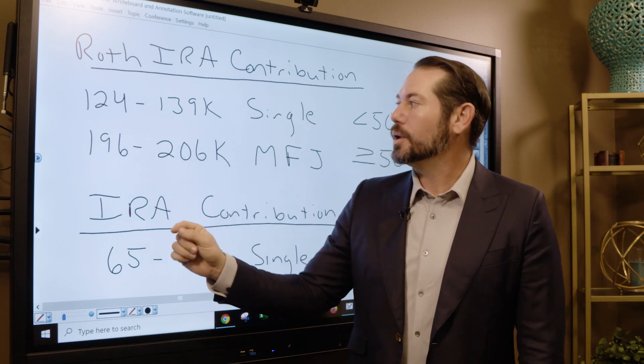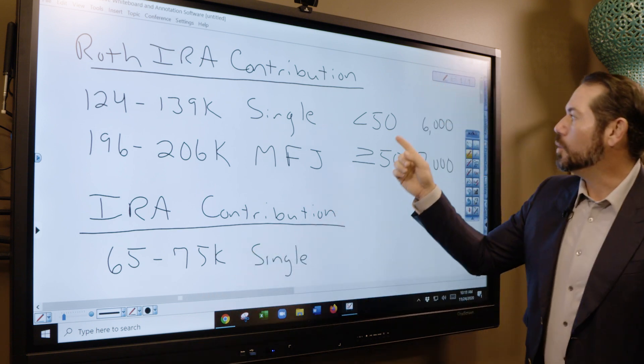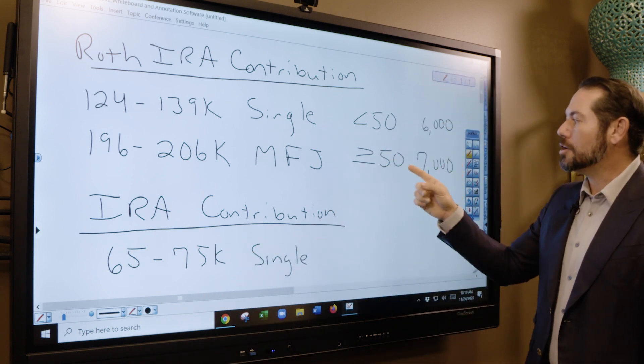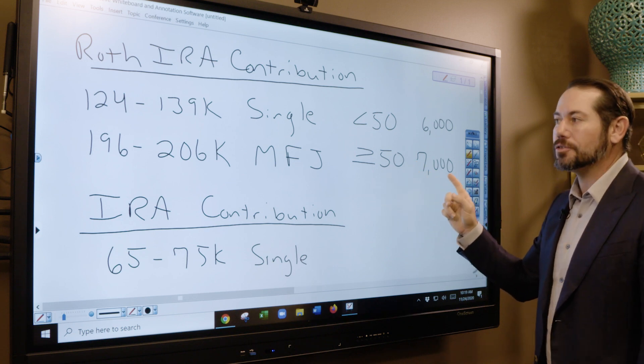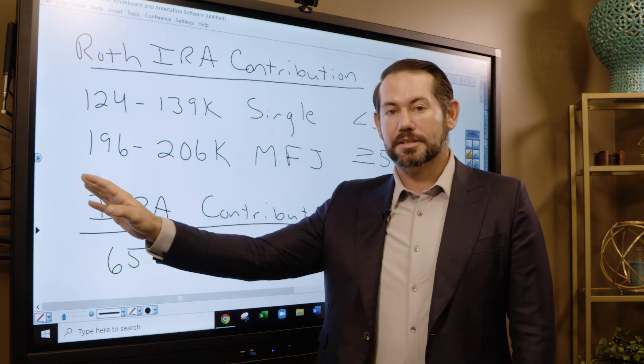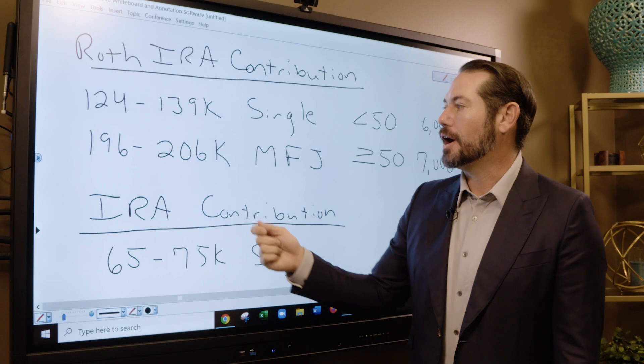If you make less than $124,000 and you're single, you can make a full contribution — $6,000 per year if you're younger than 50, or $7,000 per year if you're 50 or older. If you're married filing jointly with income less than $196,000, then you can make a full contribution to the Roth IRA.